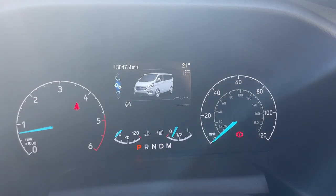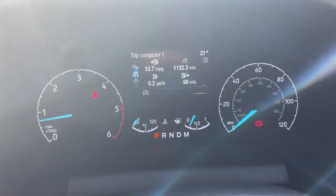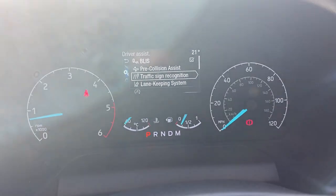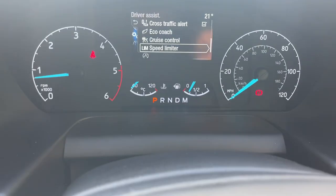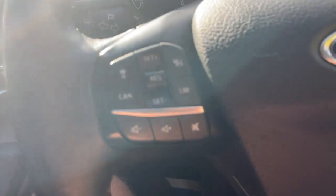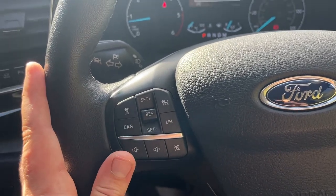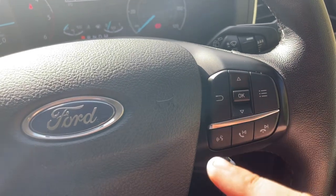Just above that is the digital driver display - showing 13,047.9 miles. Within the driver assistance menu we've got blind spot assist, pre-collision assist - controlled by that radar at the front - traffic sign recognition, lane keeping system, driver alert, cross traffic alert, eco coach, cruise control, and a speed limiter. That cruise control is adaptive cruise control. On the left side of the steering wheel you have ergonomic thumb controls to adjust speed, distance, and the speed limiter, plus volume controls. On the right side, arrows navigate the menu, and below that cluster are phone connectivity buttons.